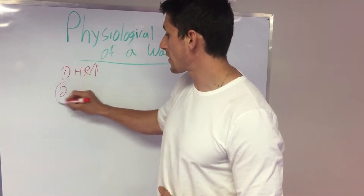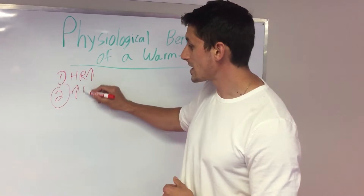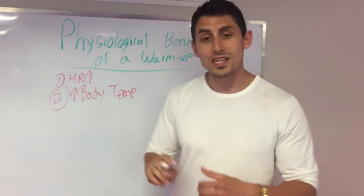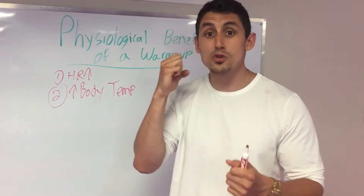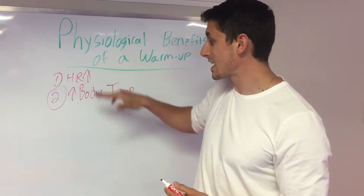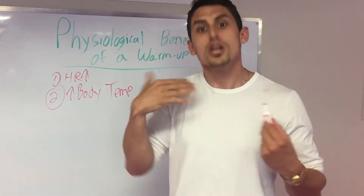Another really important benefit of a warm-up that not a lot of people think about is an increase in body temperature. Why is that important? An increase in body temperature makes all these processes — your muscles contracting, anything going through your body, all the enzymes — happen faster. So we need to make sure our heart rate gets up and our body temperature gets up. How do you know? If you're sweating and you're hot, you're warmed up.